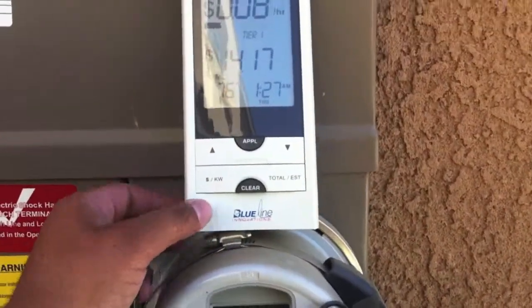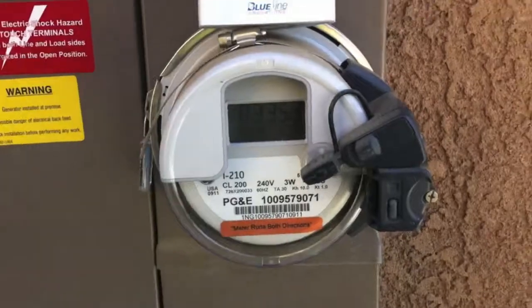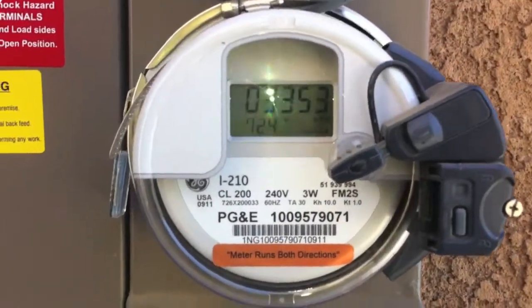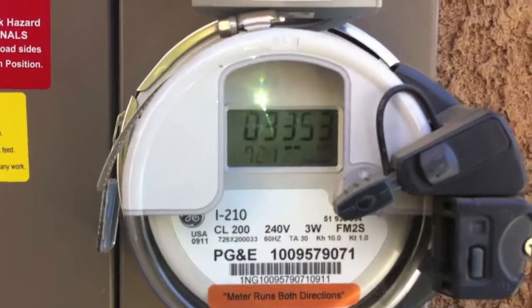Other than that, I'm pretty happy with the Blue Line Innovation and the solar installation we got. I'm going to turn my solar back on so I'm not paying PG&E for usage.